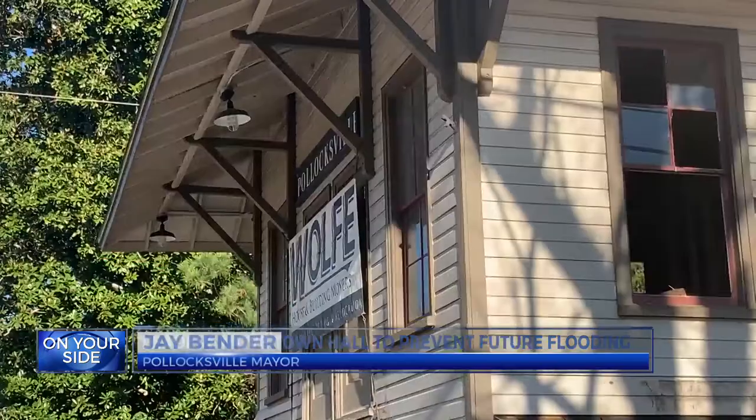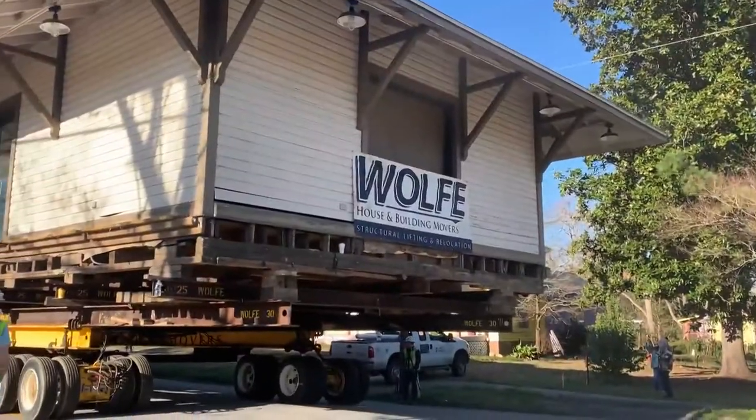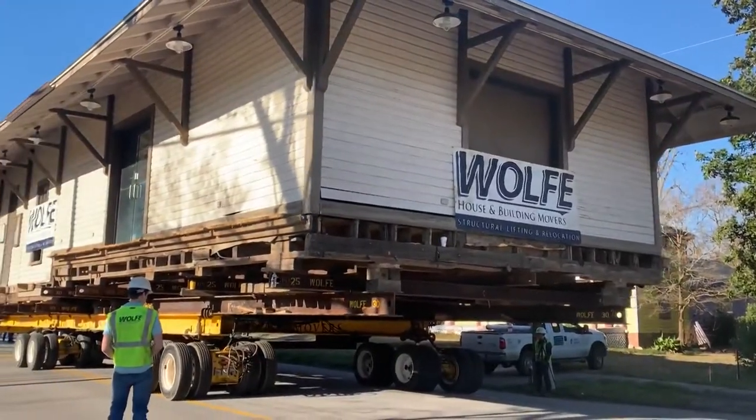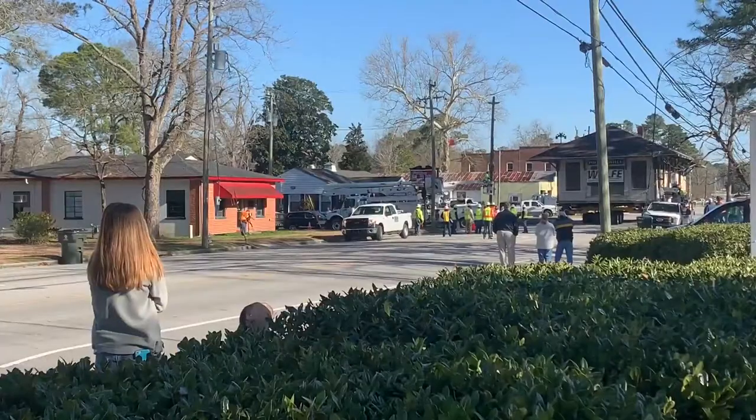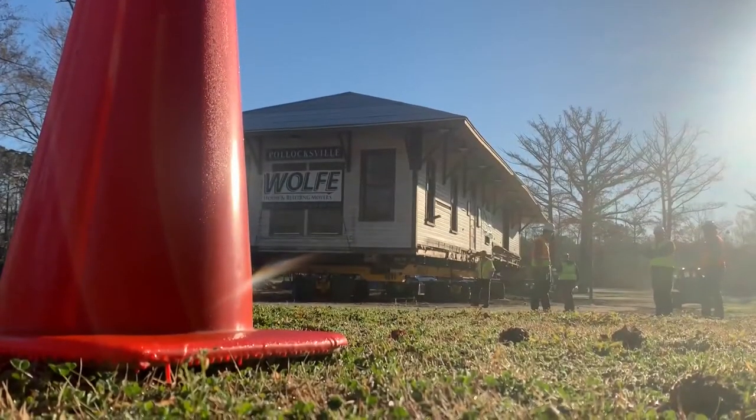We've never had anything move down Main Street like this. It's a step in the right direction for town leaders after Hurricane Florence pounded the area. Officials say flooding ruined town records and equipment — they've been working out of an office space near the Dollar General store. And this building had water actually on the roof.